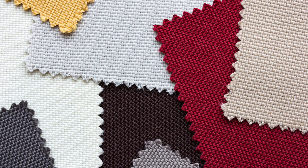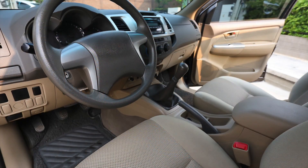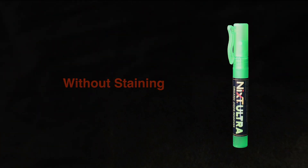NYX Ultra's water-based formula is safe to use on fabric. Use NYX Ultra to safely eliminate odors from clothes, gym bags, and automobile upholstery, just as safely as spraying into the air to remove airborne bad odor molecules without the fear of staining.